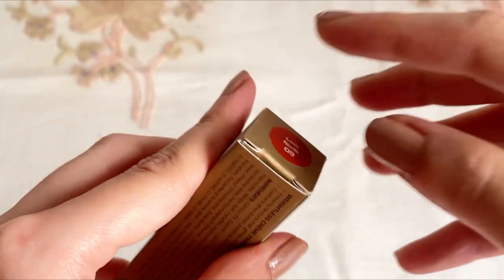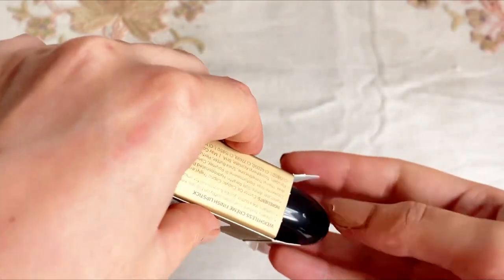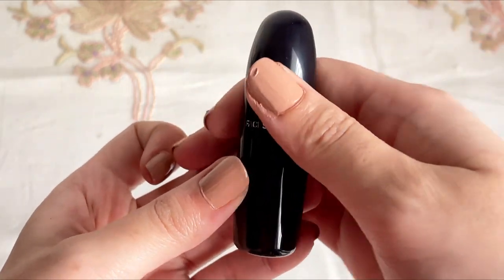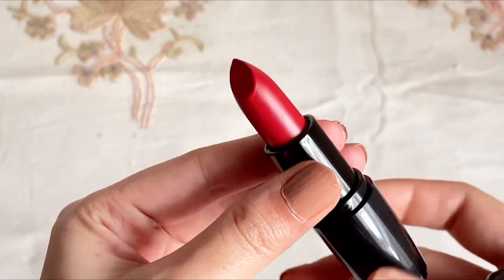If you notice these lipsticks closely, one has a dewy shiny body whereas the other has a matte finish. That is because of the new packaging — the new improved formula has a powdered matte smooth texture, while the old packaging one has a creamy texture. Both are enriched with almond oil, jojoba oil, and vitamin E.